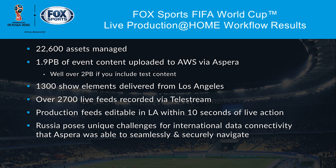1,300 show elements were delivered from Los Angeles — many of those cut from the live at-home workflow. 2,700 live feeds recorded via Telestream — again a conservative number. Feed editable within 10 seconds of live action. There were unique challenges — you never know what you're going to get once you get to certain places. There's a whole other workflow involving the Fox Sports CDN team that included a virus-scanning workflow and other pretty cool elements leveraging some impressive technologies.